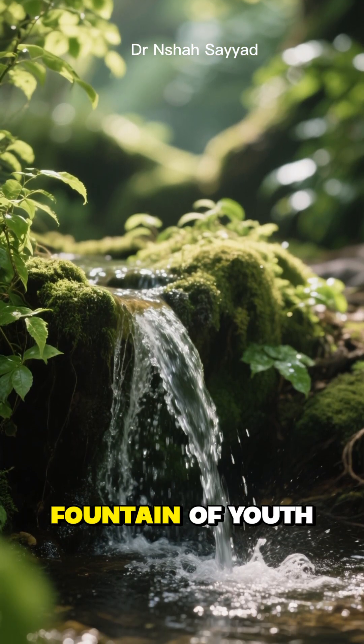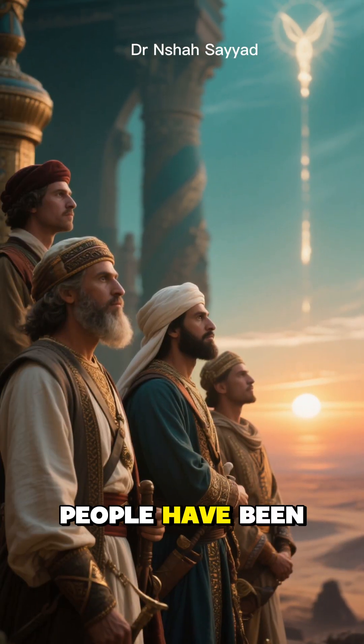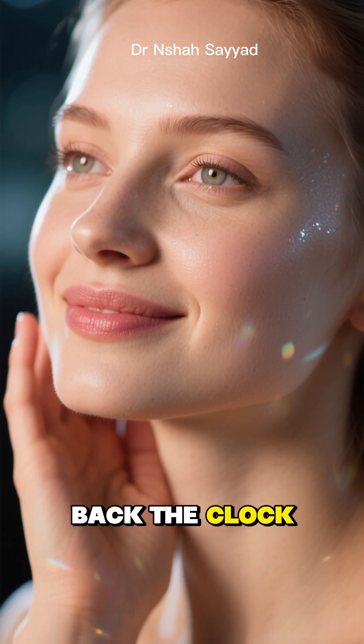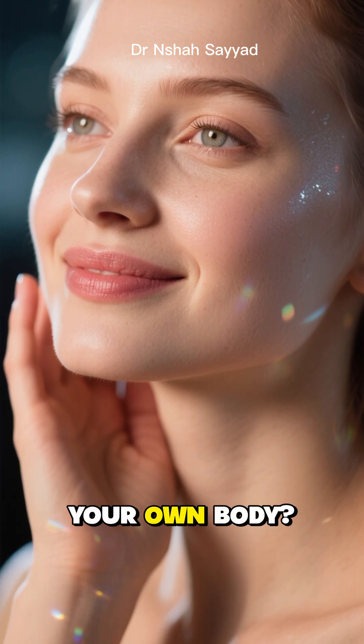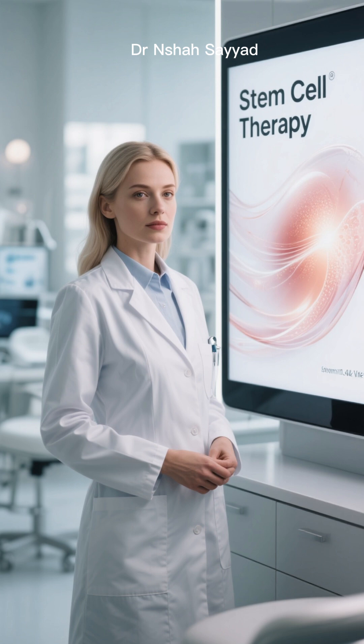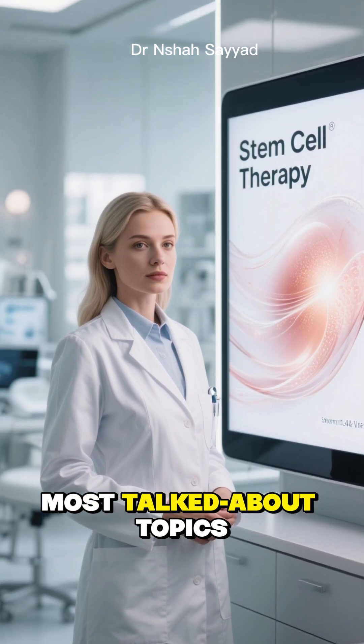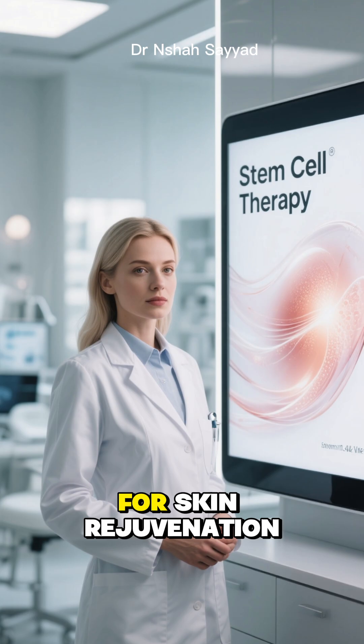Hey everyone, let's talk about the fountain of youth. For centuries, people have been searching for it. What if I told you the secret to turning back the clock on your skin might already be inside your own body? Today, we're diving deep into one of the hottest, most talked about topics in skincare: stem cell therapy for skin rejuvenation.